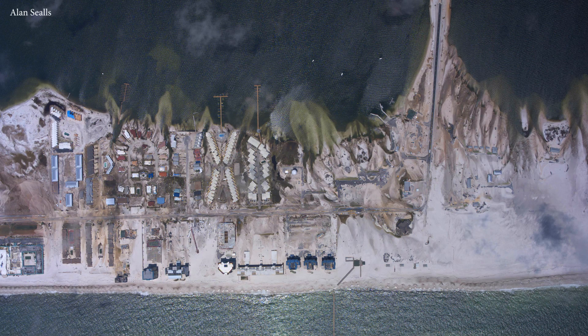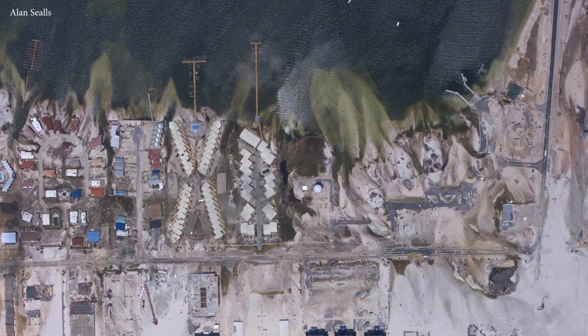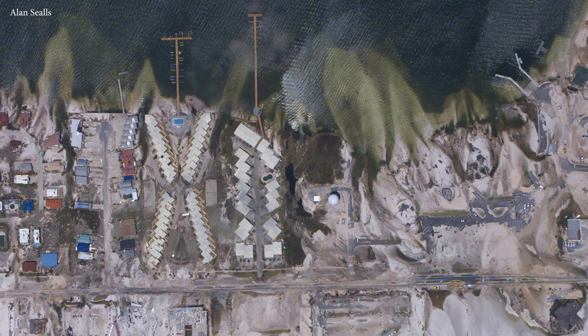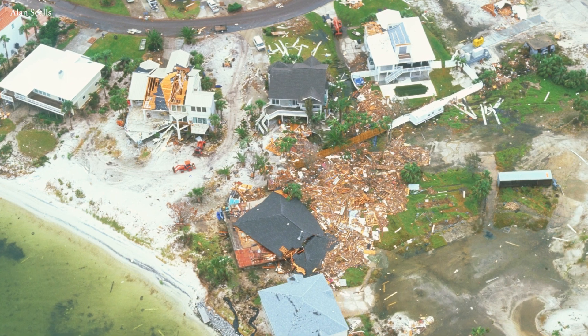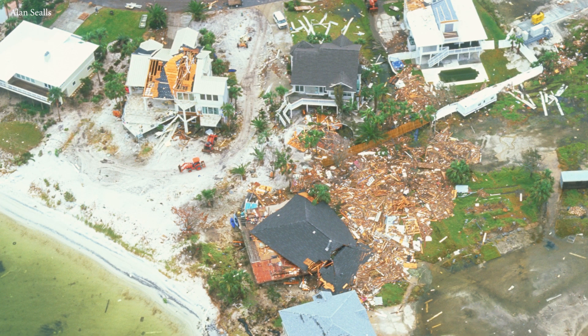Now here we look at Navarre Beach, and that is overwash — it's when the storm surge pushes the sand from land back out into the water. If you look really closely, you see roads covered by sand, and you could also see some of the damage that it did. And in places like Sugar Bowl Lane in Pensacola Beach, this house was obviously demolished — it could have been a microburst, it could have been a tornado.